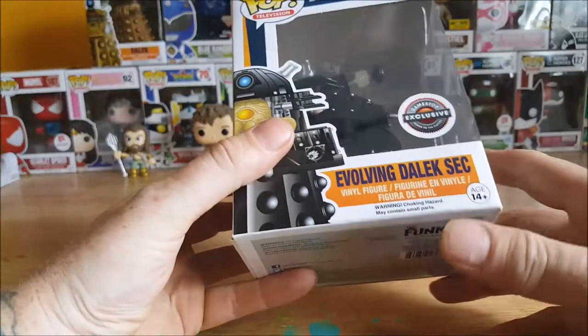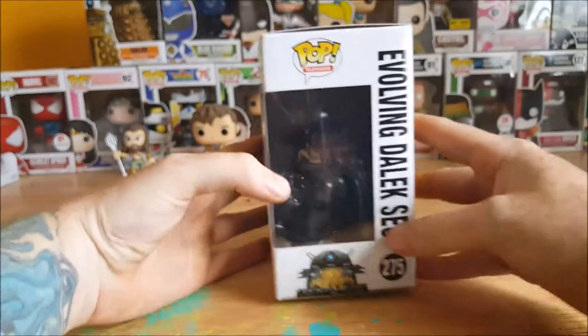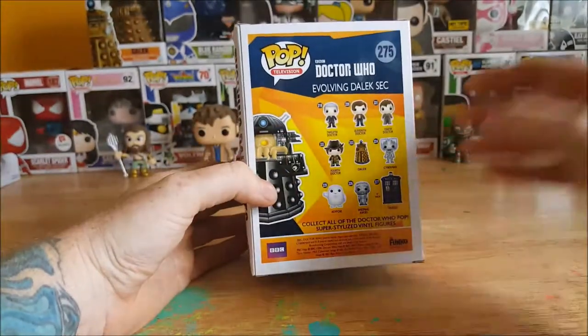You got the Dalek here with the creature inside. Little GameStop Exclusive, Power to the Player sticker here. Ages 14 and up. Got the side here.